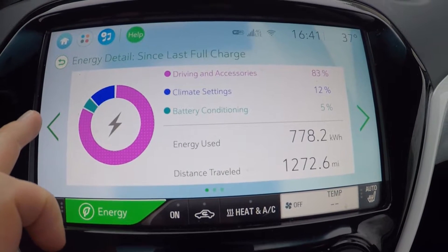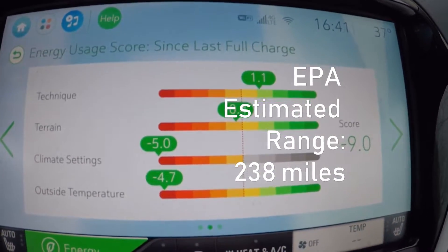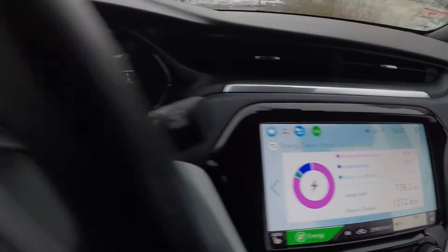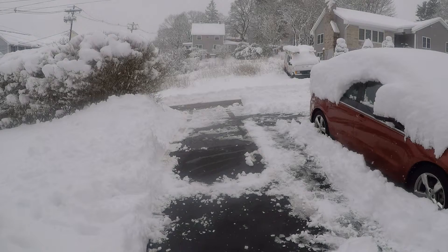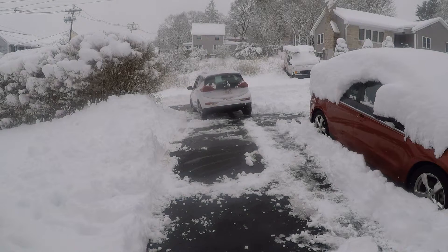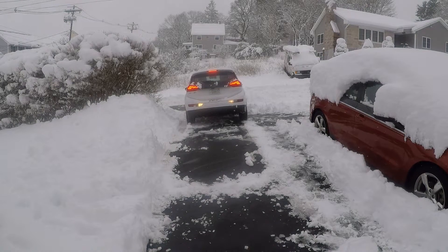In terms of range, we're seeing the cold temperatures bring us down to about 180 miles per full charge, which works out to about a 25% loss in range over the winter months. That's with temperatures in Greater Boston being around 32 degrees or below — freezing — and the battery obviously taking the hit from that cold. In terms of efficiency, we've seen as low as 2.3 miles per kilowatt hour when really blasting the climate controls and heat, but more often than not it's been around 3 miles per kilowatt hour, which takes you up to that 180 miles per full charge.